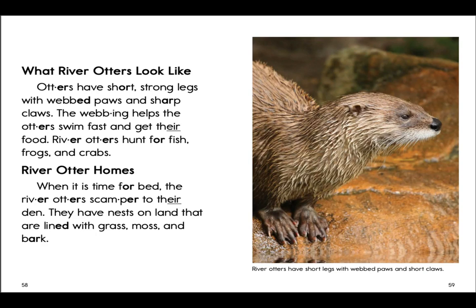Nice job, boys and girls! It's time for you to do the activity that your teacher has assigned for you about this story. Do your very best, and remember you can always come back and listen to the story again, or you can find the story listed under your CKLA tools where the entire book, The Green Fern Zoo, has been posted for you to read. Have an excellent day!